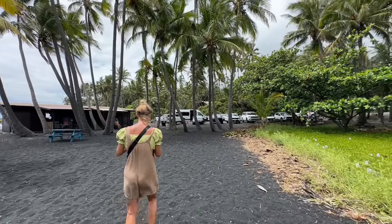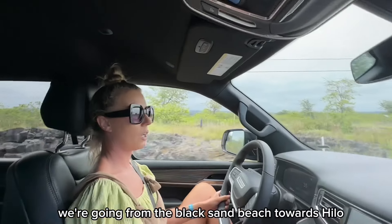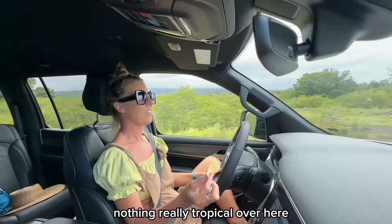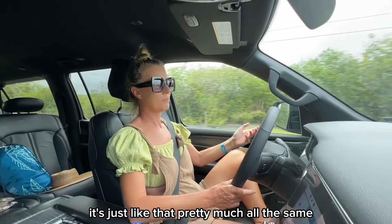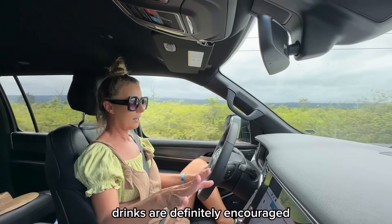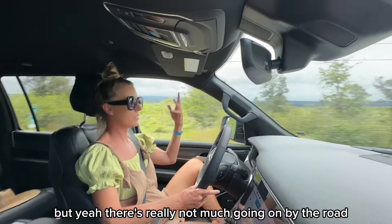We're gonna skip Volcanoes National Park for now and go to the Kalapana area — heading from the black sand beach towards Hilo. The vegetation over here is just different; nothing really tropical, probably because we're at a higher elevation. Snacks and drinks are definitely encouraged to keep you awake because there's really not much going on by the road.